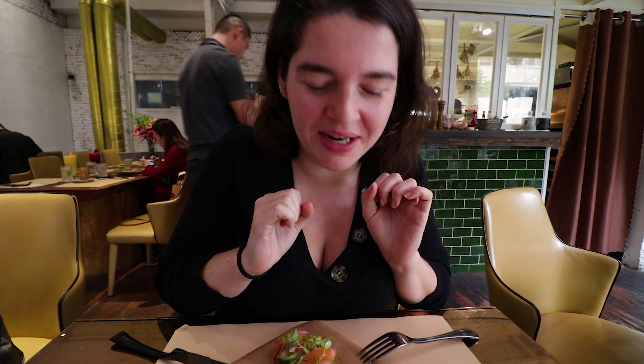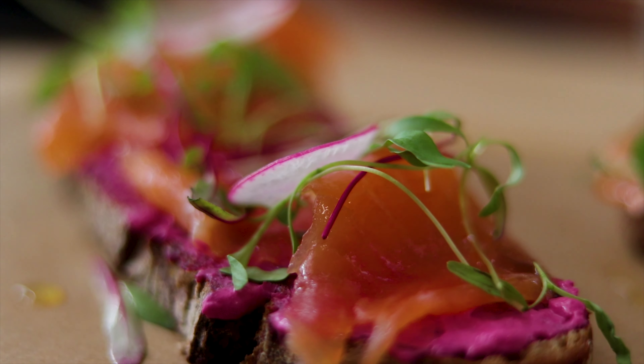The salmon toast is super fresh. You can really taste the marinade and the beetroot sour cream — it tastes so good. If it only tasted half as good as it looks, it would still be awesome.